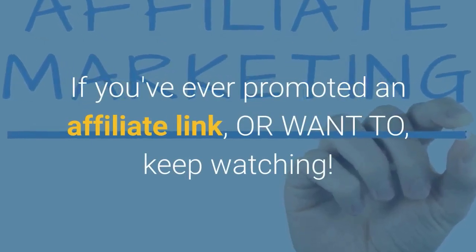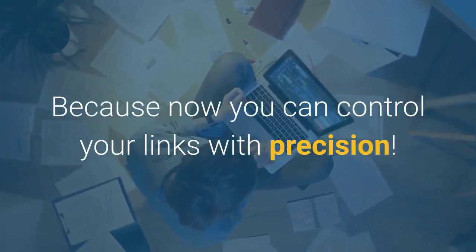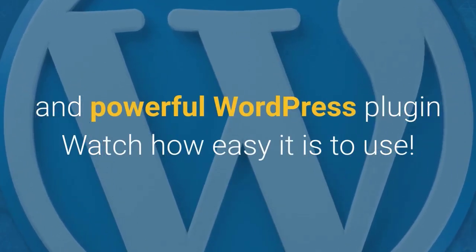If you've ever promoted an affiliate link or want to, keep watching. Because now you can control your links with precision. Redirect Me is the simple to use and powerful WordPress plugin. Watch how easy it is to use.